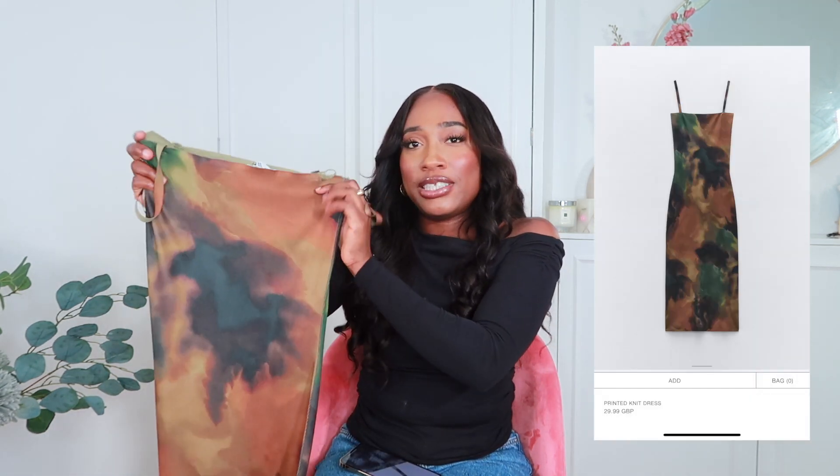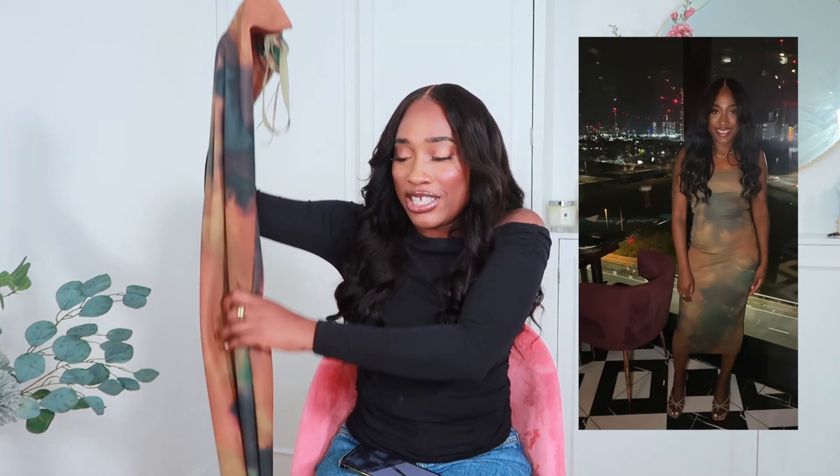I also got this tie-dye printed knit dress. I recently wore it to a dinner and it looked so nice — I'll insert a picture so you can see. It's midi length and the color is perfect for autumn. It's different from the other dress — that one is tulle fabric and this one is a knit style. I can also wear a poplin shirt underneath for a different look. I got this in a size small and it fits really nicely — no complaints at all.